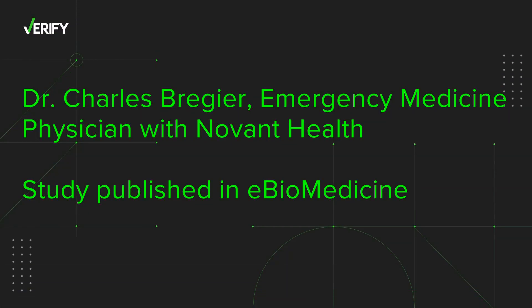Our sources: Dr. Charles Bragera, emergency medicine physician with Novant Health, and the study itself published in eBioMedicine.